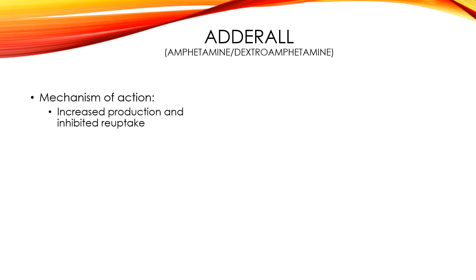A little more on Adderall — we're going to talk about the mechanism of action and the effects it has on the body. What it's going to do is increase the production of and inhibit the reuptake of three neurotransmitters. Normally, the presynaptic neuron sends out these molecules, and if the postsynaptic neuron doesn't take them up within a certain amount of time, the brain takes them back. Adderall prevents that from happening, so it ensures these molecules are going to get taken up by that postsynaptic neuron.